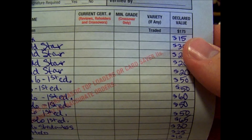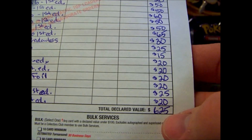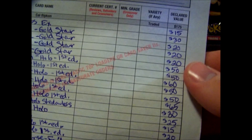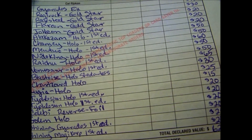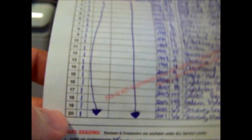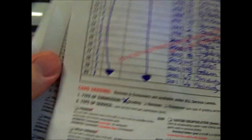After you've listed all your cards, you put the declared value of the total — add all the individual prices up and put the total there. For this first sheet of 20 cards it was $625. Each submission form can fit 20 cards, so since I'm sending 45 cards I have 3 forms, and I staple them all together at the top.